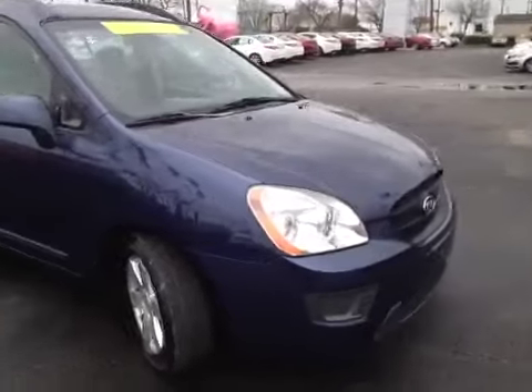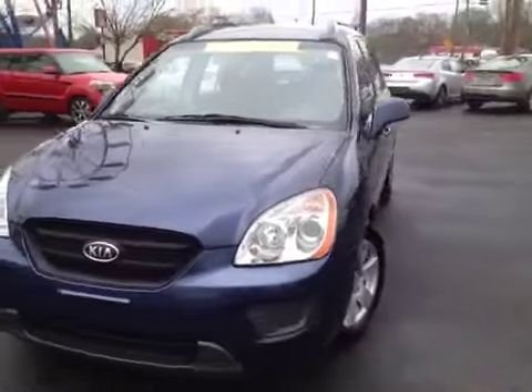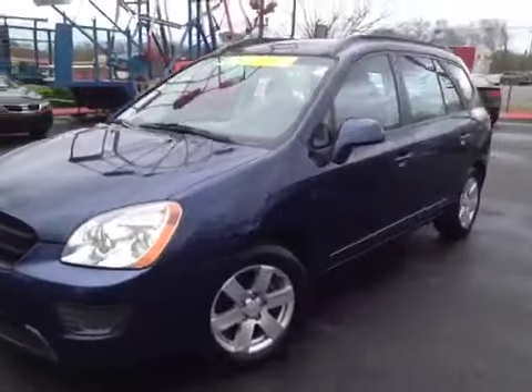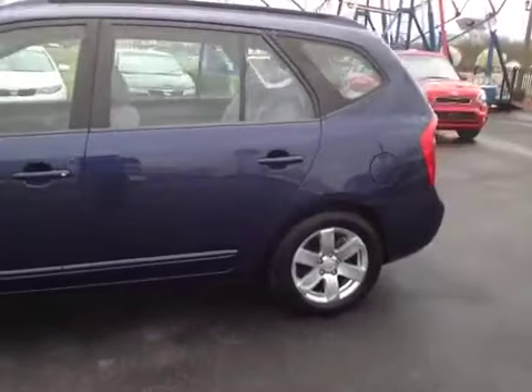For additional information or to check availability of this great Rondo, come on down and see us. We're located in Madison, Tennessee, just off of Gallatin Pike North, just south of the Rivergate Mall. Just look for the big Ferris wheel — you can't miss it.